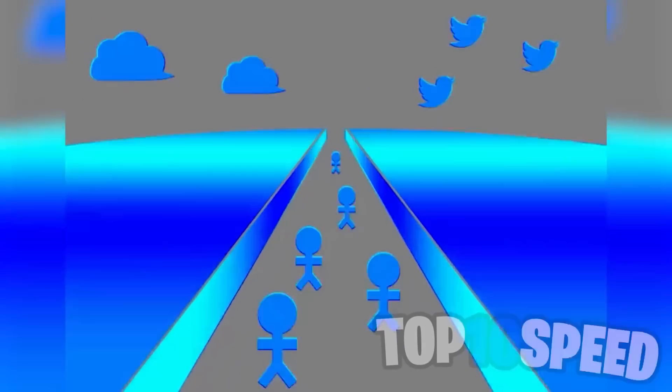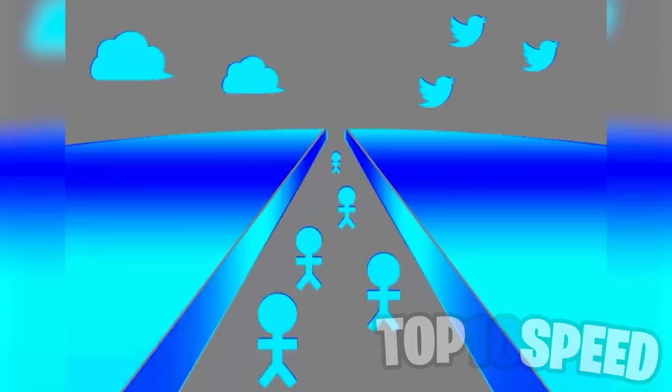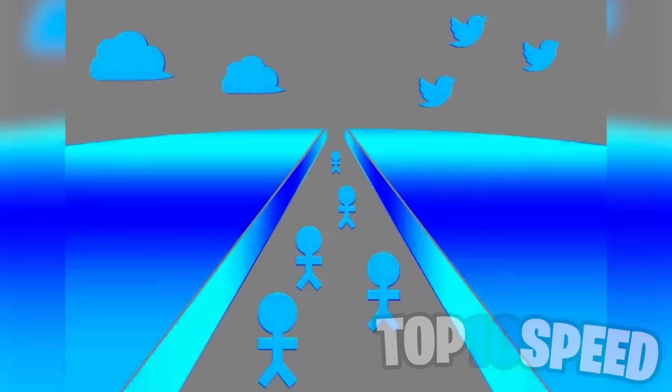These stick men appear to be running down the lane, but they are actually not moving at all — this is an insane mind trick. If you place your finger on one of them you'll see that they are not moving at all. Crazy, right?